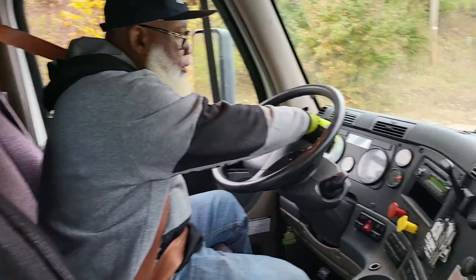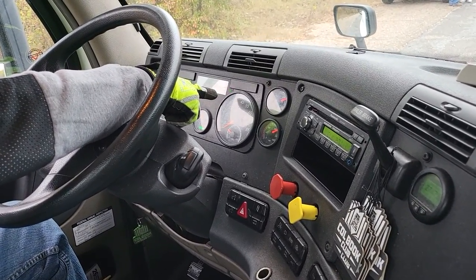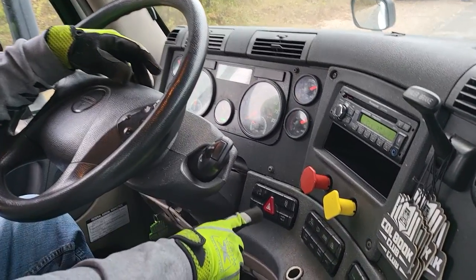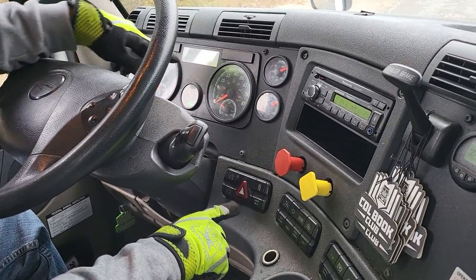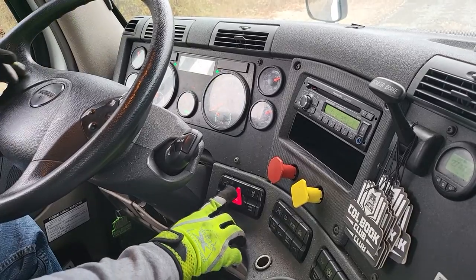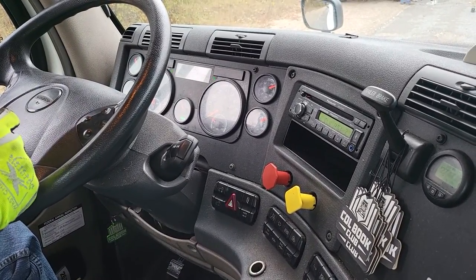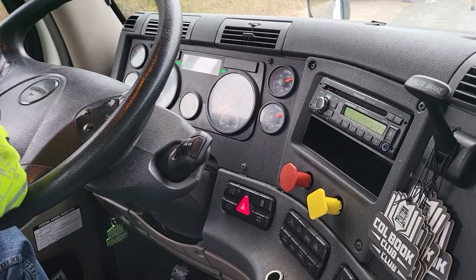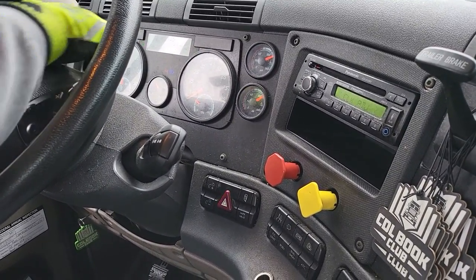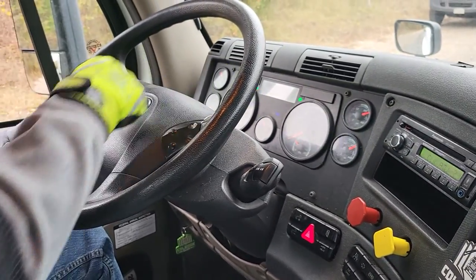Indicators: we have the left indicator, the right indicator, and the four-way flasher. The four-way flasher indicator button is here — we show that the four-way flasher indicators properly work. And the high-beam indicator: we're going to turn the lights on, that's right here on the left, and flick the lever back to show that the high-beam indicator properly works.